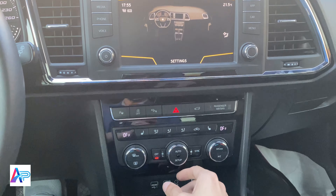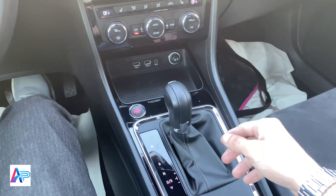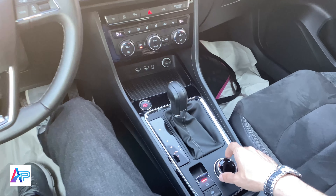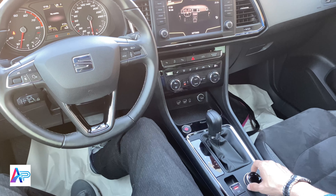هنا لفتح الصندوق الخلفي. هنا تدفئة المقاعد بثلاث درجات. تكيف آلي بضغطة واحدة يدعم منطقتين.